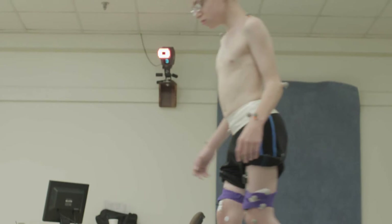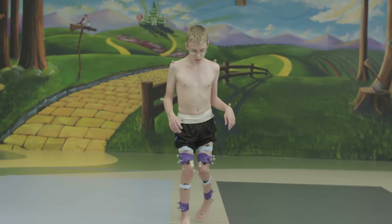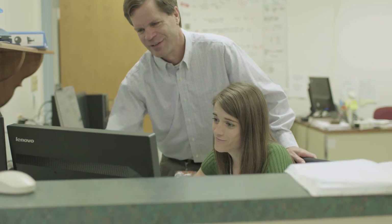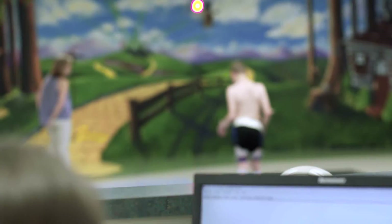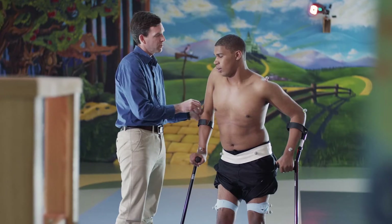A surgeon that chooses to use gait analysis to assist in their surgical plan really is getting another level of precision. It shows you how the child is walking in multiple different planes. It helps show you the interactions that are going across planes between various muscle groups and bone deformity. It lets you see things you can't see with your naked eye.